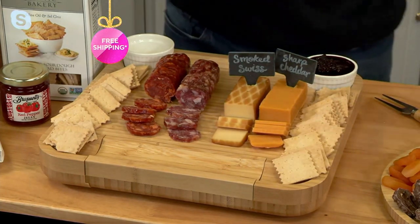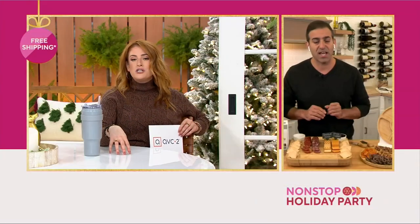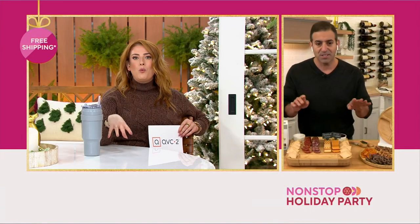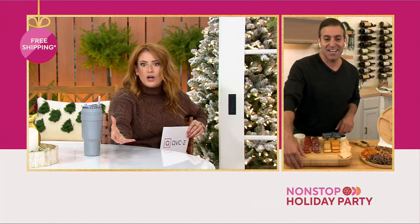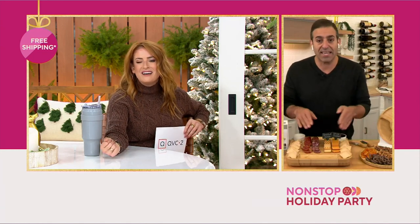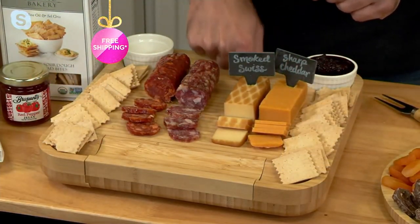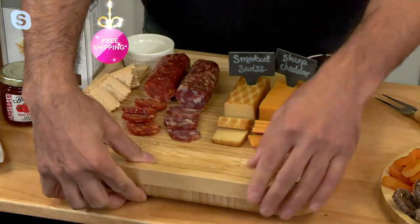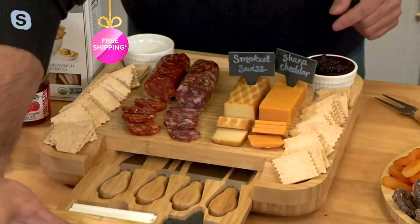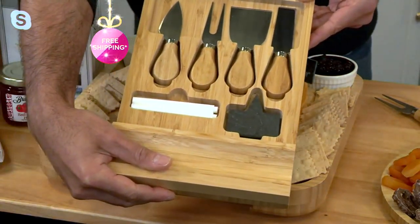And that's just the food, which would be worth the sale price of $89.98 on its own. But let's talk about the 100% bamboo charcuterie board itself — it's a board, a serving tray, and a cutting board. It's very thick, made out of masso bamboo.